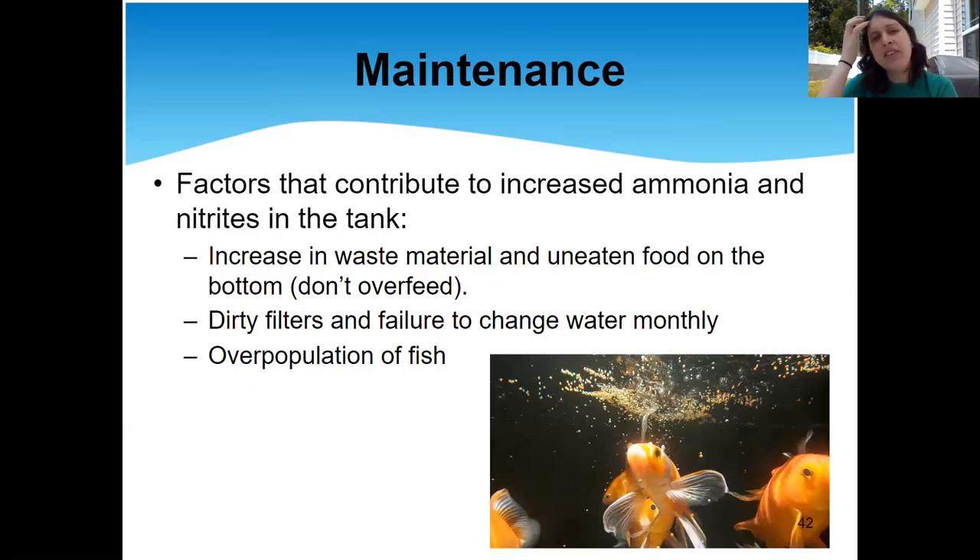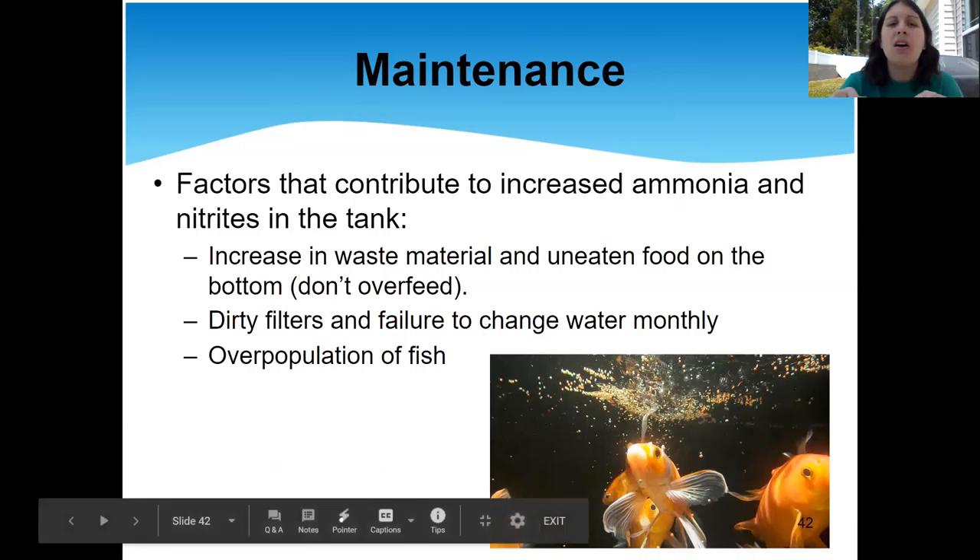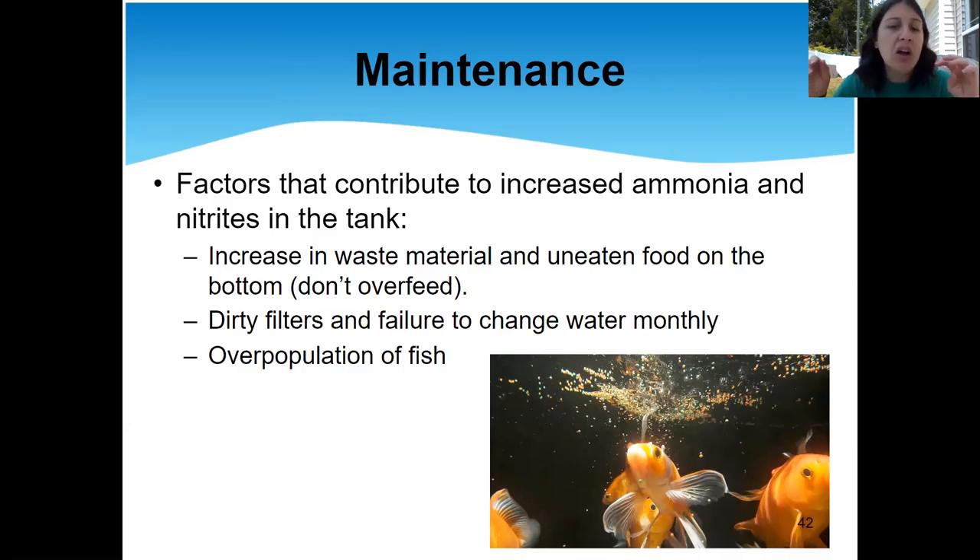Factors that can increase stress or ammonia in your fish tank include your filtration system not working, not collecting waste materials, feces, or uneaten food — which is another reason not to overfeed your fish. Other factors include the filter not being changed, the water not being changed monthly, or having too many fish in your tank. If your tank is over the carrying capacity, the filtration system simply cannot keep up and filter everything in a timely manner.